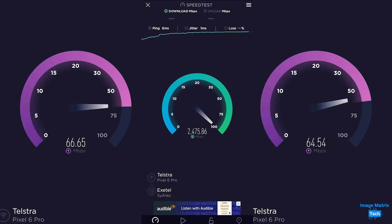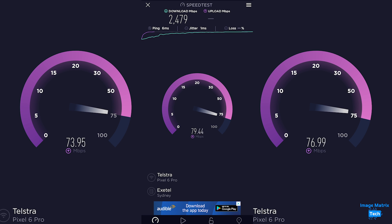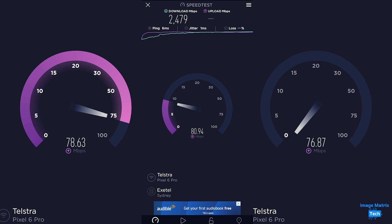You might have noticed we've only been talking download — upload still remains an issue when it comes to handheld devices. You're still going to get less than 100 megabits a second, though I have had some occasions when I'm over 100 megabits a second.